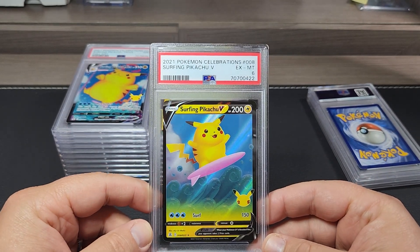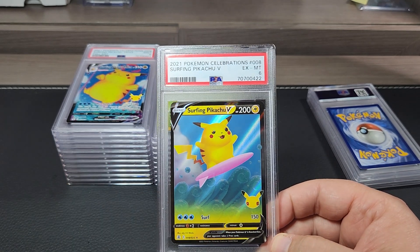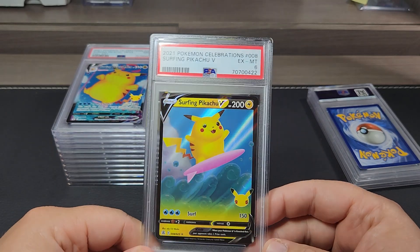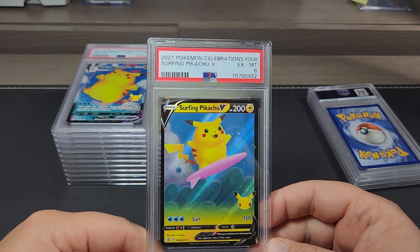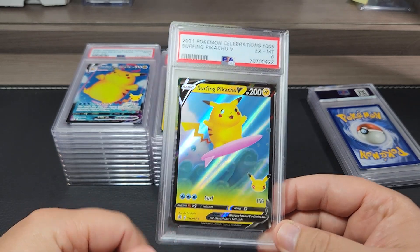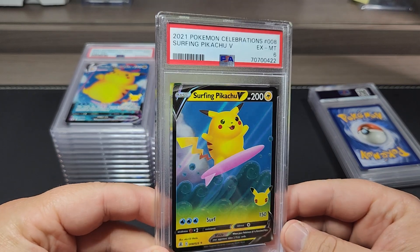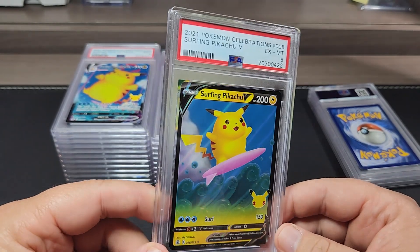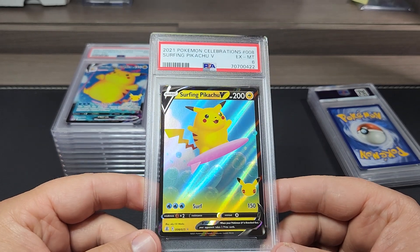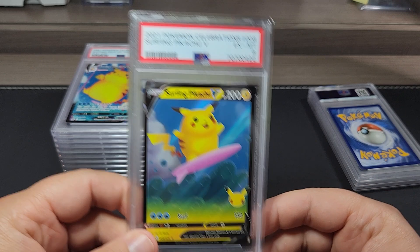I'm going to give this card away. To enter the giveaway, just watch the video, subscribe to the channel, hit that thumbs up, and I will pull a random comment in a week or so and give this card away. It'll be going free to somebody — I'm sure some kid would like it. If you have kids who like Pikachu or Pokemon, please by all means enter the giveaway.